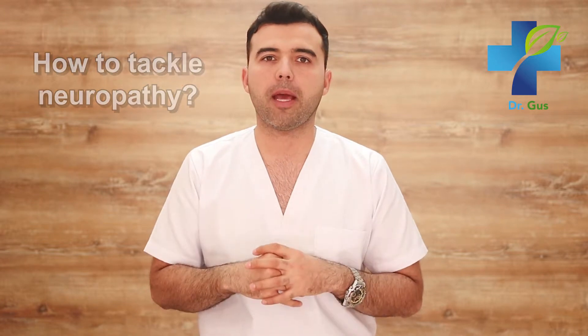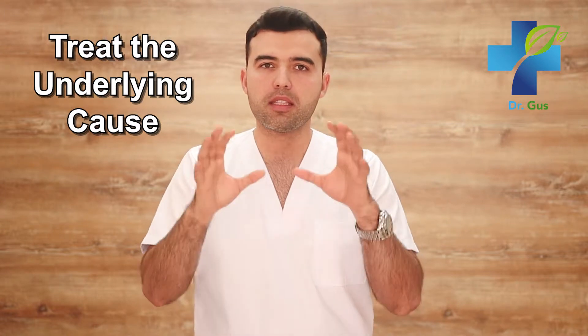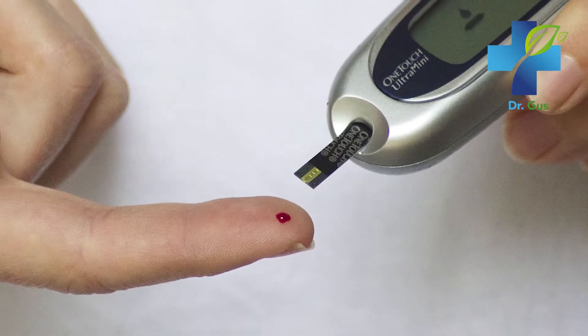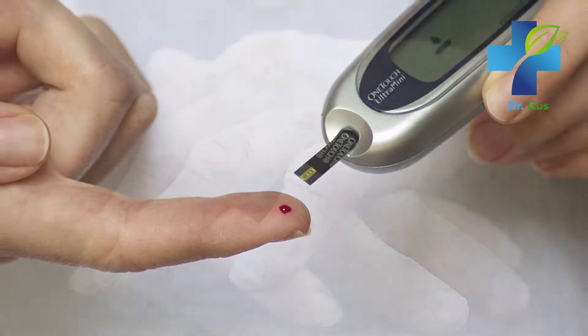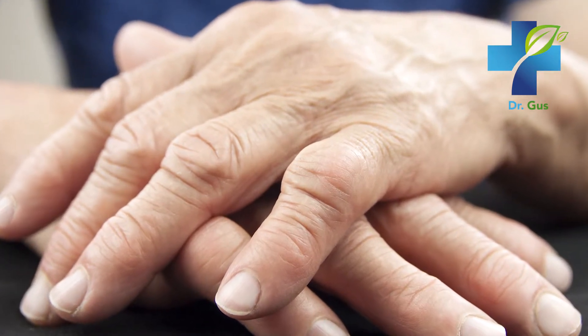What can you do to tackle neuropathy? The first step to managing this disease is to treat the underlying cause. For example, if your neuropathy is caused by diabetes, start off by regulating blood sugar levels. If your neuropathy is caused by rheumatoid arthritis, then treat the disease and so on.